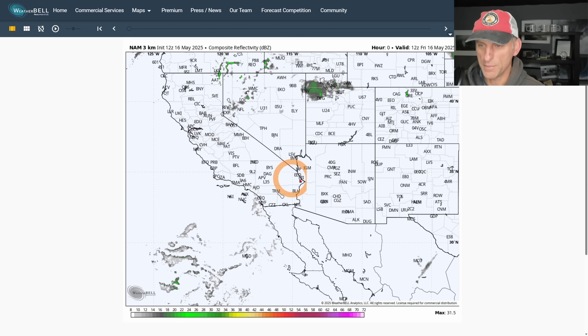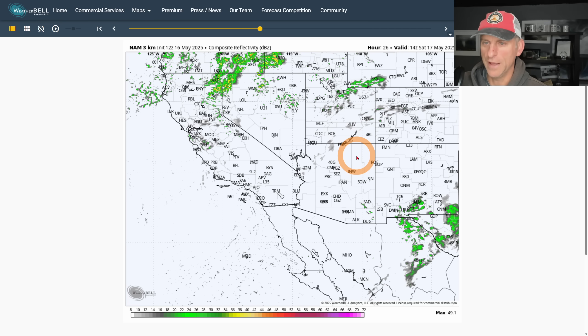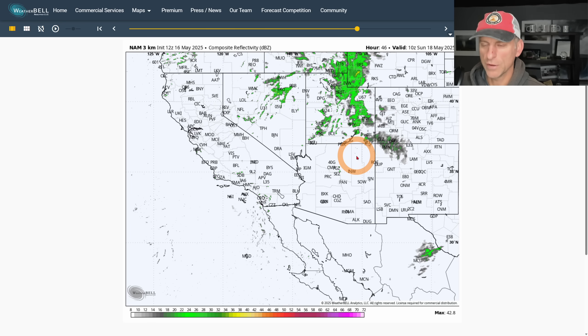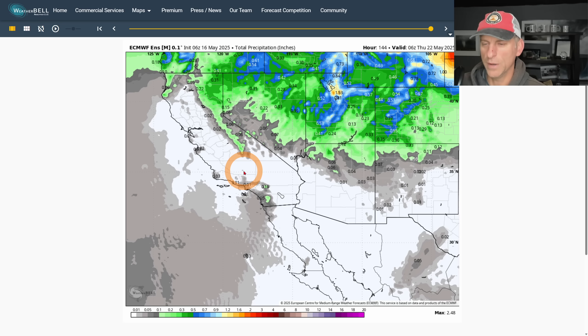Looking at the North American Model composite reflectivity — what the Doppler radar may look like over the next 60 hours. Scrolling through Friday afternoon you can see the thunderstorm potential across the Sierra Nevada, towards the Cascades, and some foothill regions east of Red Bluff, Redding, and Sacramento, with Fresno and Modesto further south. Scrolling into Saturday, showers increase across northern portions, mainly across Nevada, though you can't rule out a few showers across higher terrain in California. Going into Sunday there may be a couple additional showers across higher terrain.